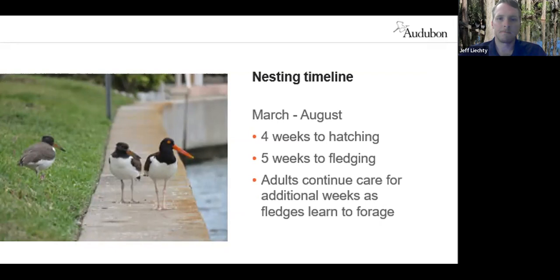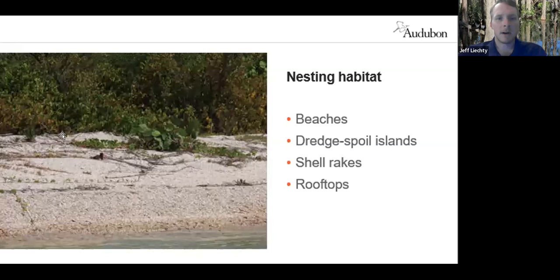The nesting habitat — this is a typical spot, an oyster catcher sitting on a nest. They like areas not too far above the high tide line, on low exposed, sparsely vegetated beaches, or spoil islands, even shell rakes in some areas. In Tampa Bay, they have taken to nesting on rooftops too.